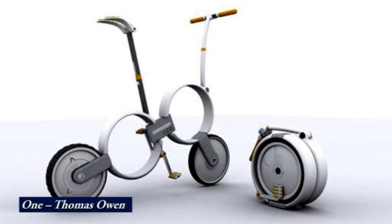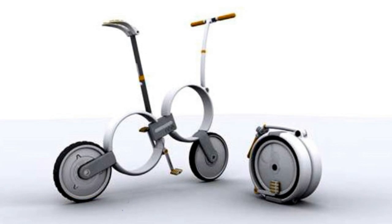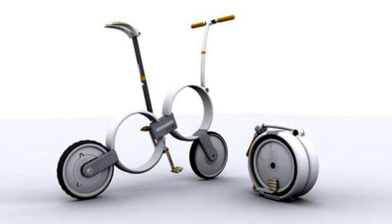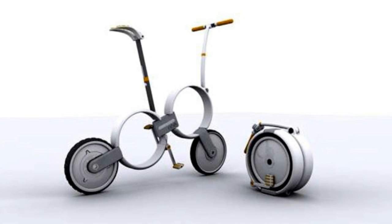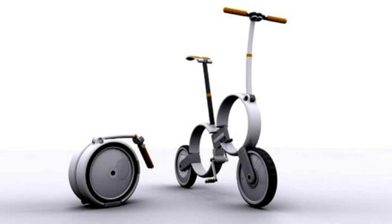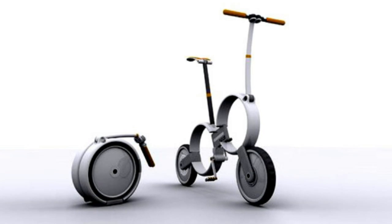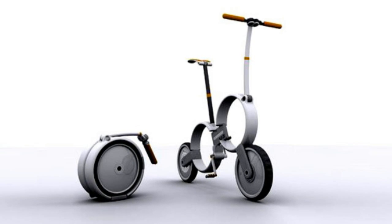"One" provides a real solution to the problems of urban transportation. When open, it is a comfortable, stylish bicycle that offers all the benefits of cycling, like cheap travel and exercise. But with its revolutionary power assist system, the user can cruise around with ease. When folded, One turns into a smooth, light and compact case, free of all dirty and protruding parts, easily stowed and carried away — truly a bike for the 21st century.